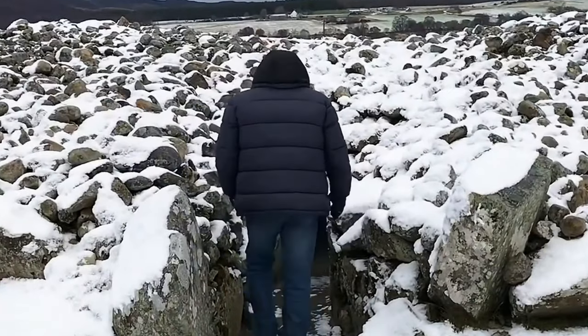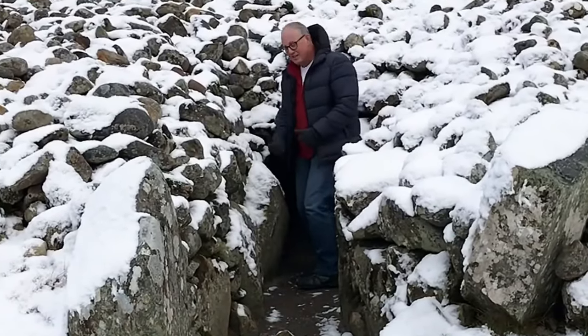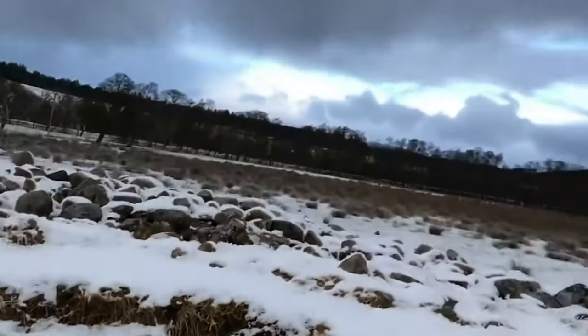There's a small passage under here where you can climb under to get inside the middle. Get on your hands and knees — it's so small. Just inside the hole. So there was a standing stone in the middle here.